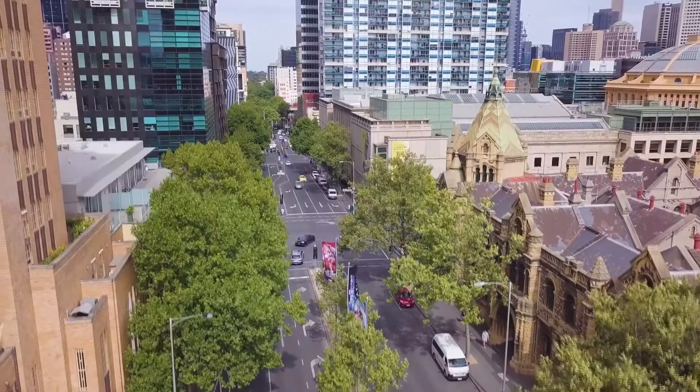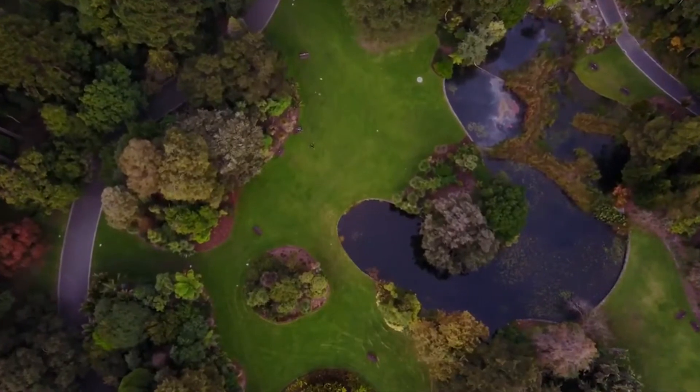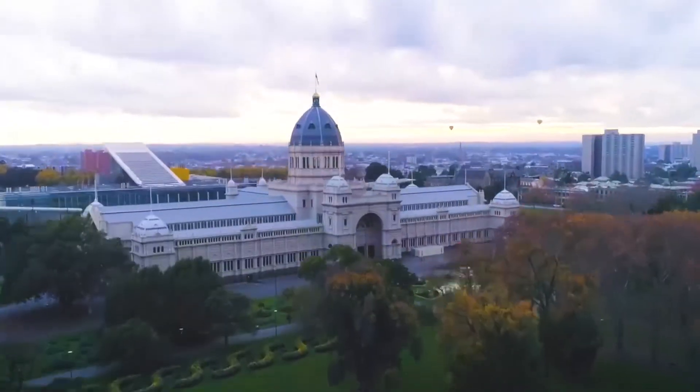Now we've seen the property, let's have a look at its location. The location of this place is just perfect. Right behind you, you have Carlton Gardens, Royal Exhibition Centre, Melbourne Museum and IMAX.